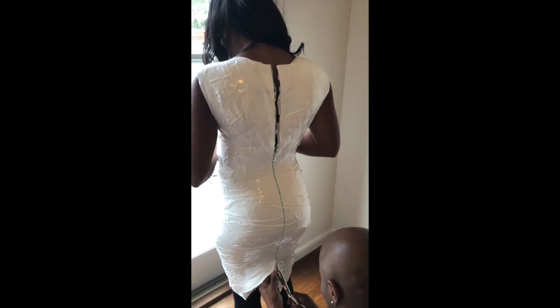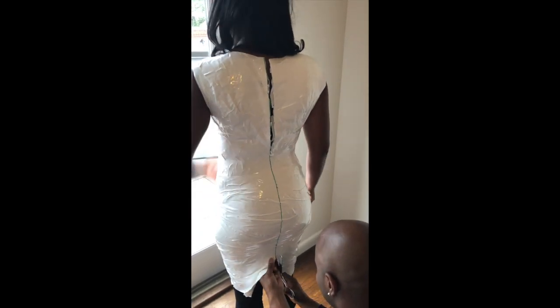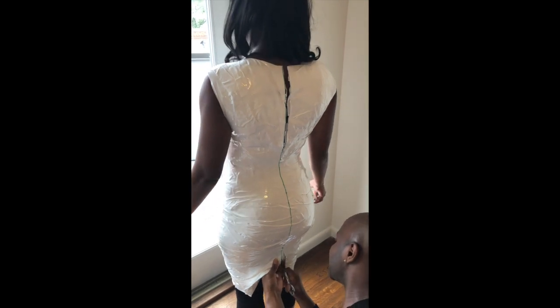Is it hot? What does it feel like? Oh my god — no, it's not hot at all, it's just tight. Yeah, because it's literally like a sculpture.